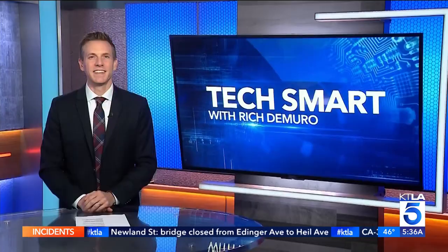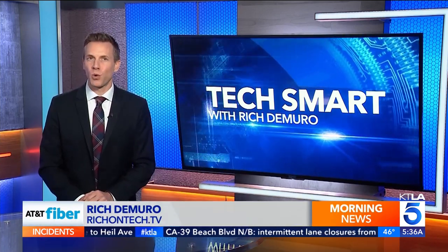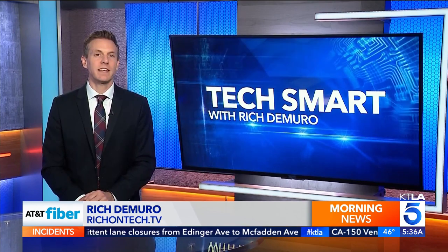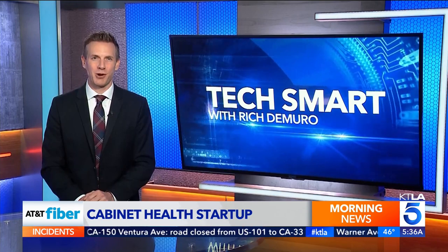A startup is reinventing the pill bottle in an effort to eliminate plastic waste. Rich Demuro explains in today's TechSmart. Cabinet Health looks like a startup that's trying to help you organize your medicine cabinet, but they're actually on a mission to eliminate single-use plastic pill bottles. They've got a system that's sustainable and refillable.